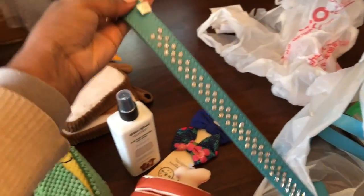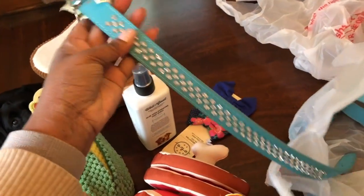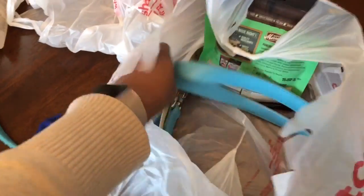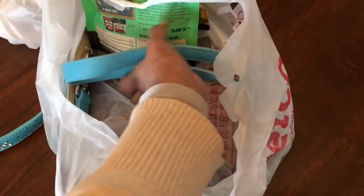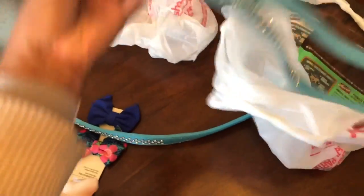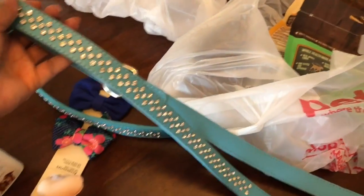I got her a new bling bling collar that I'm going to put on her today. And with the collar, of course, when she's not in harness — when she's not working — she has regular leashes. And this one matches her collar.